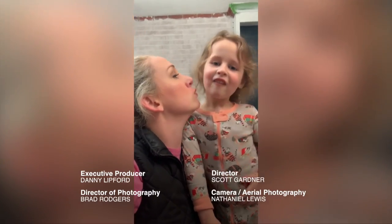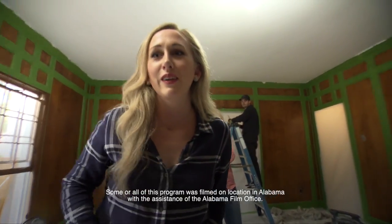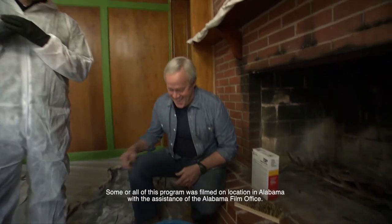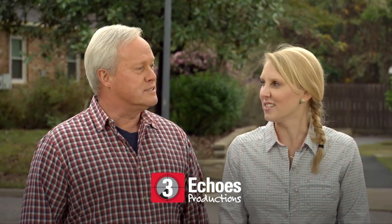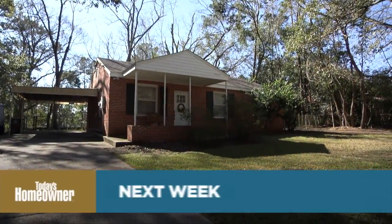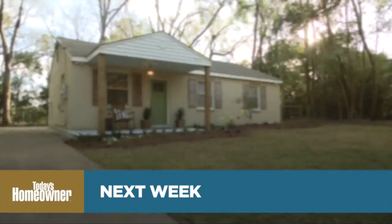We're done painting! Forever! Forever! Be sure to join us next week when we create some inexpensive curb appeal for a home that's over 50 years old.